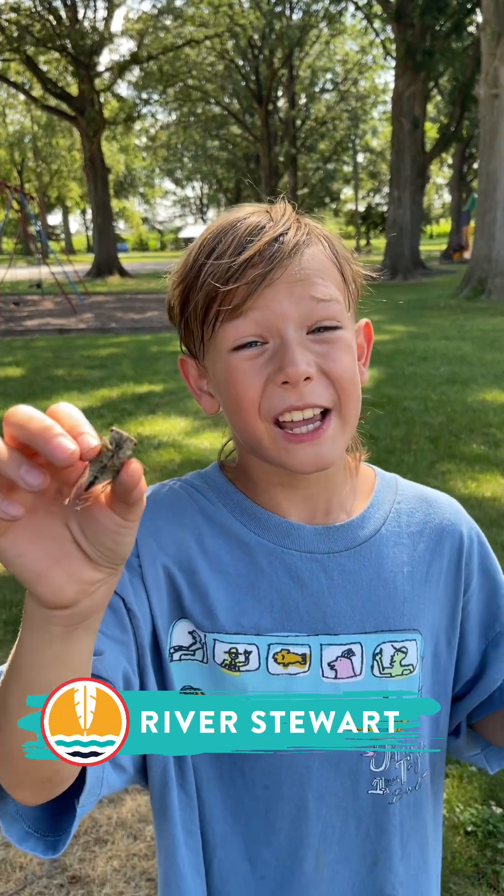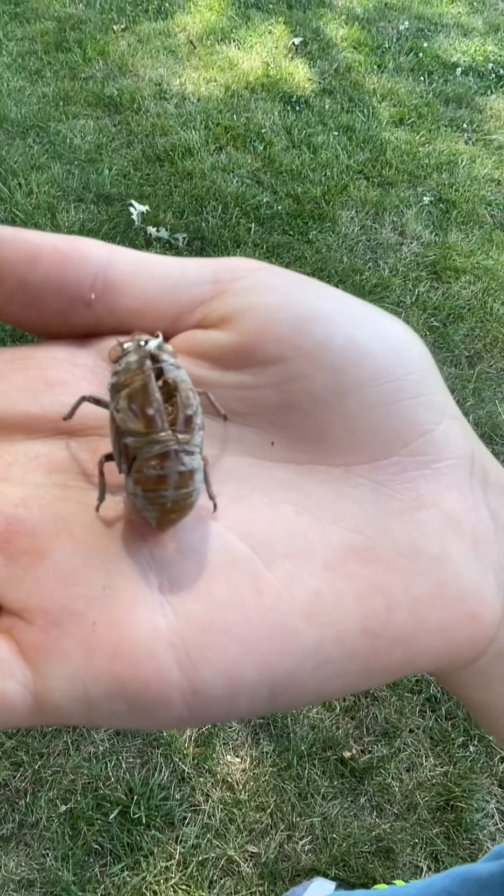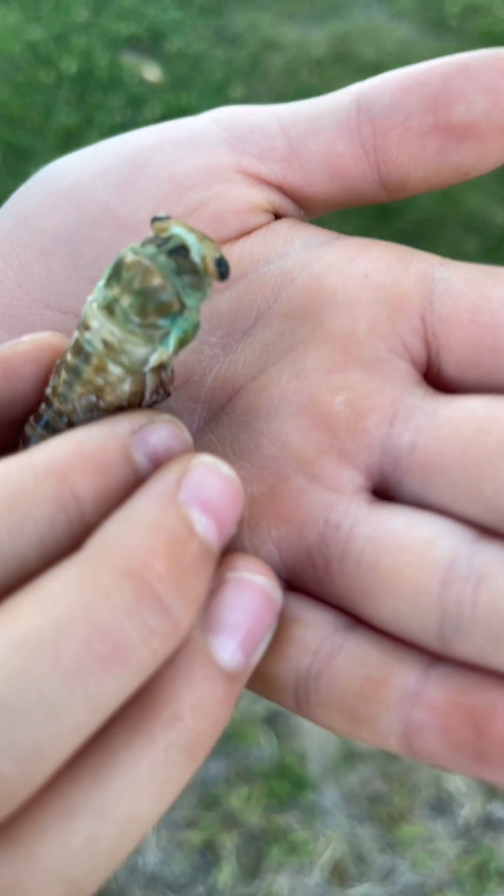Hey adventurers, River Stewart here. I bet you've seen a cicada like this and a cicada shell like this, but have you ever seen one actually hatch?